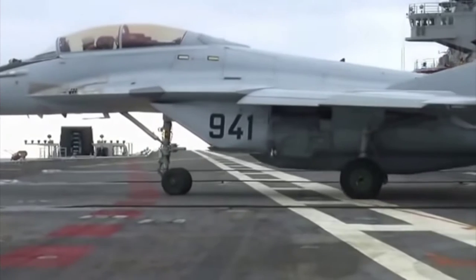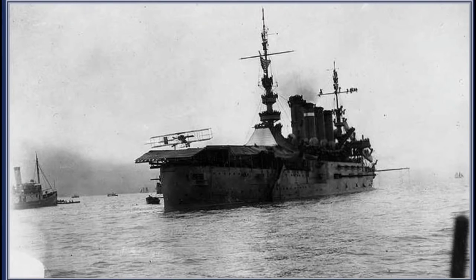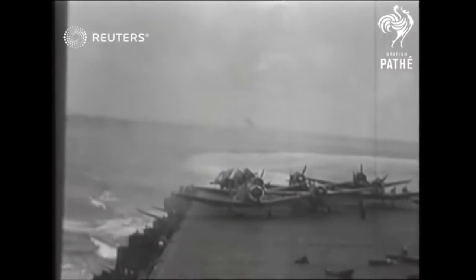In 1918, the British Navy converted the HMS Argus into the first flat-topped aircraft carrier. By the mid-1920s, several navies around the world commissioned the construction of flat-deck aircraft carriers. These were usually created using existing ships that were modified to fulfill their new roles, and they played a significant role in World War II.